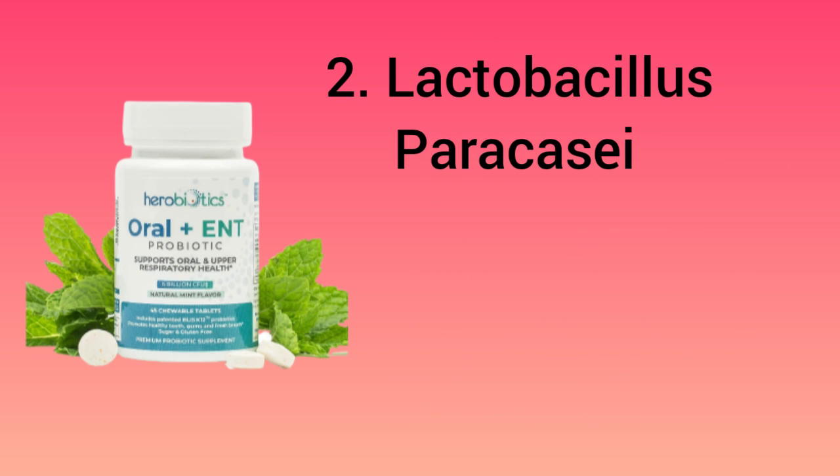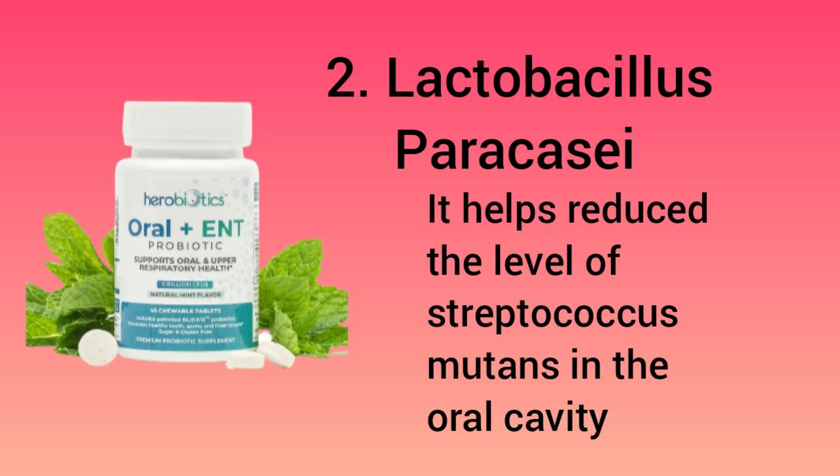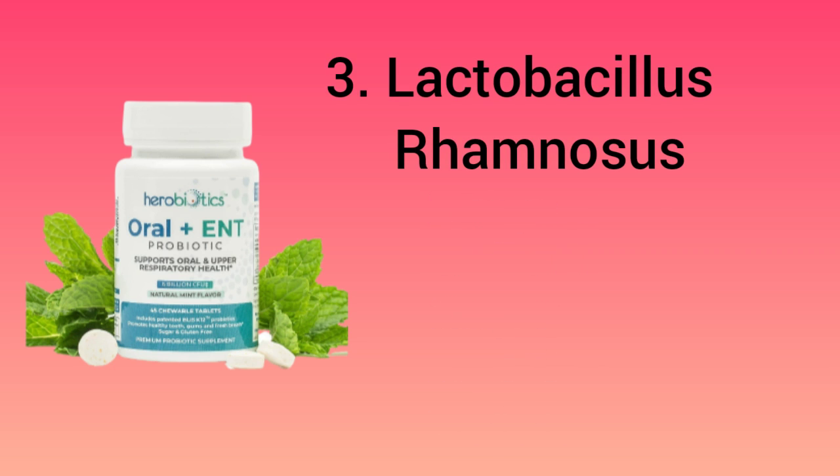Number 2: it has Lactobacillus paracasei. It may also prevent yeast infections. It helps to reduce the level of Streptococcus mutans in the oral cavity, and as I mentioned on my second video, this bacteria is involved in plaque or tartar.